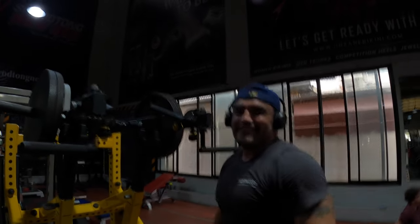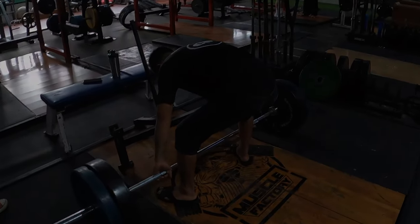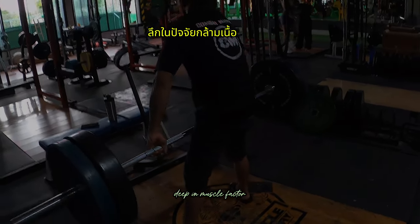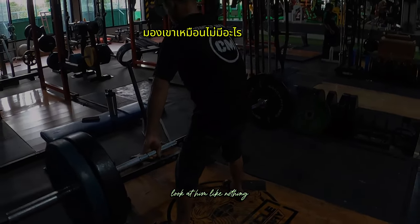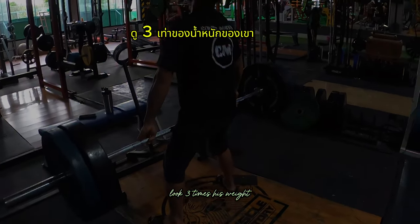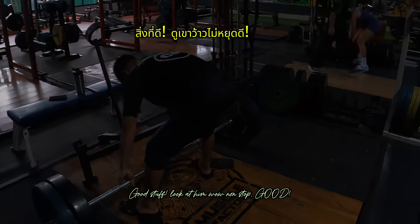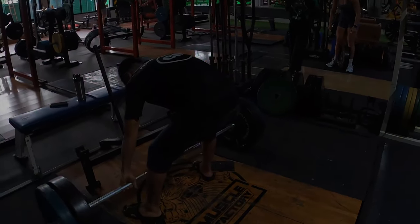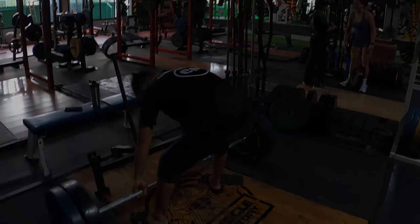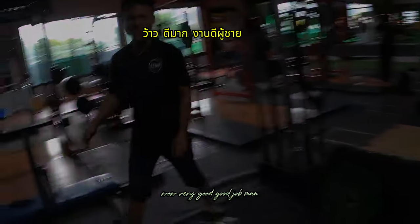Lucky number 13. My Malaysian friend right here — look at him. Deeper into Muscle Factory. Look at him — like nothing. Lifting three times his weight, non-stop. He said that's enough. He's like, 'Now you're just showing off.' Very good, good job man.